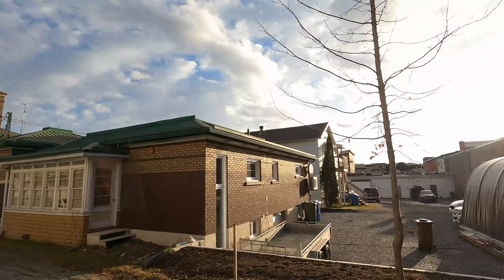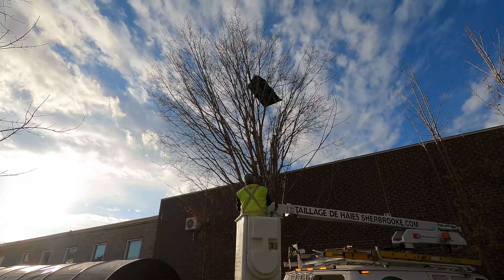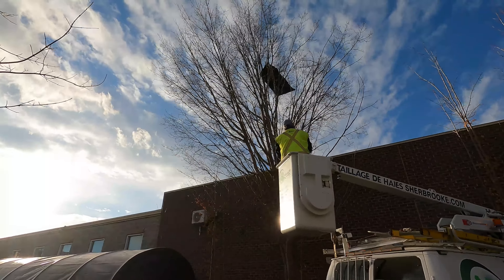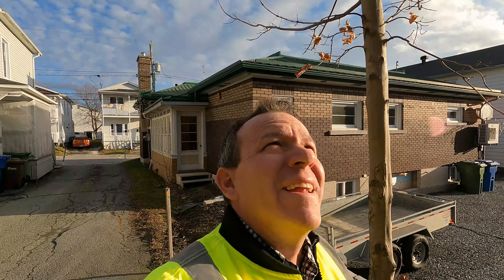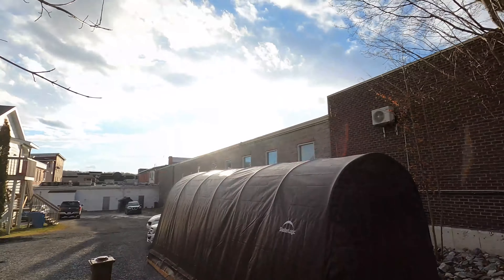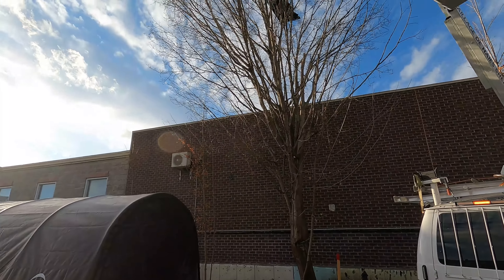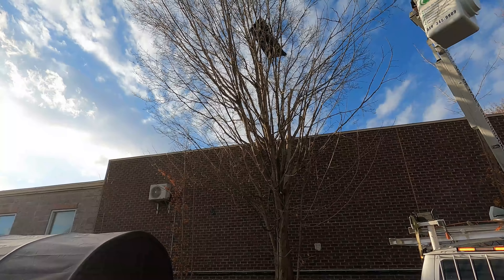All right, we got a little emergency. Look up in this tree — look at that up there. We had some high winds over the weekend, and this is one of the little tarps that goes over a door. I don't know what you would call that, but it came down. We're gonna go see if we can go get it.